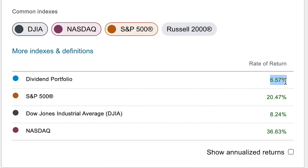Looking at the year-to-date performance, I am trailing the market by quite a bit. I'm up 6.5%, which I'm happy with, but the S&P is crushing me, up 20.5%. I'm not trailing the Dow by too much — the Dow is up 8.25% — but the NASDAQ is also crushing me. It's generated about six times the return of my portfolio this year with a 36.6% gain.